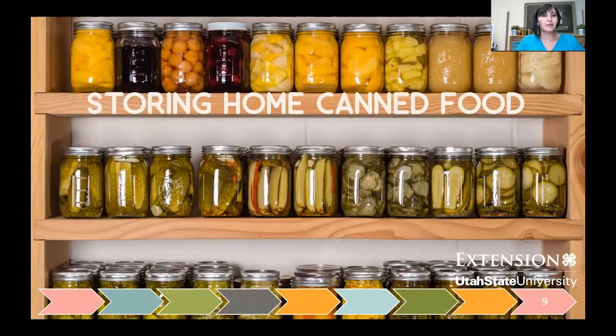Our most frequently asked question is about storage. The USDA book and Ball books all say one year, and we kind of laugh because many of us have eaten home-canned food older than a year and been okay. It does say 'for quality' — over time you'll lose color, nutrients, texture, and taste. But if the food has been properly canned according to scientifically tested guidelines and the seal has stayed on, that food is safe pretty much indefinitely. It's best used within a year, so label and date what you put away, and rotate older items first.